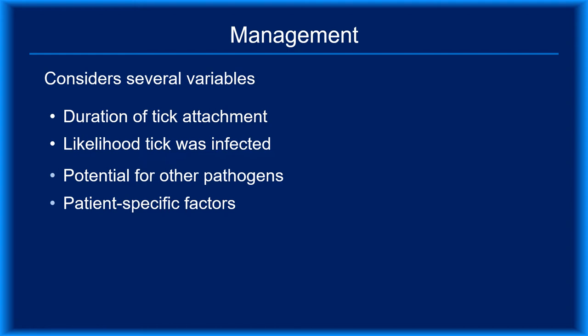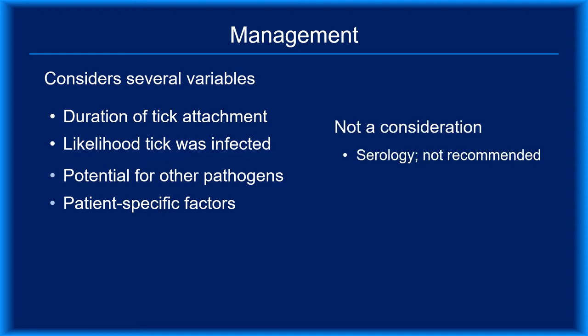Risk-benefit analyses consider several factors: how long the tick was attached, the likelihood that it was infected, the potential that it transmitted other pathogens, and patient-specific factors such as age and medication allergies. Management decisions should not be based on serologic testing done immediately after a bite — in fact, it's inappropriate to order tests for that purpose. Serology looks for antibodies to Borrelia burgdorferi, and because it takes several weeks for an antibody response to develop, negative results would be the norm. Positive results would be indicative of previous exposure.